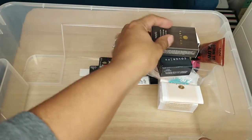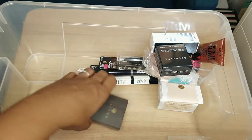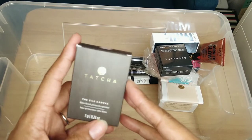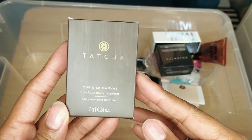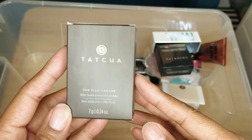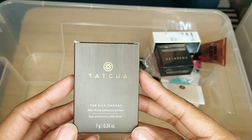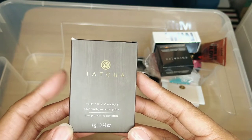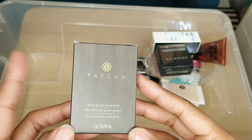Finally getting close to the bottom. This is Tatcha's The Silk Canvas primer — the ELF Putty Primer is quite similar to this and they're both really nice. I know this is a really nice high-end product, but I'll probably reach for the ELF first, crazy as that sounds. So I'm going to go ahead and give this to friends and family.